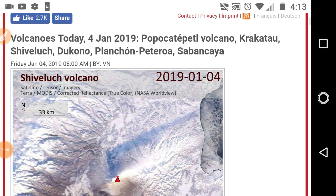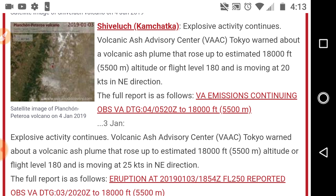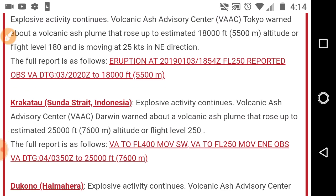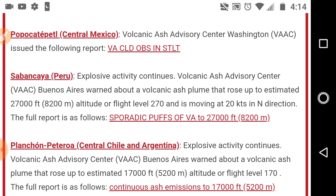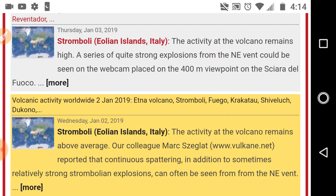The volcano situation is ongoing with a lot of eruptions. Shiveluch is emitting an 18,000-foot plume and a 25,000-foot plume. Krakatau emitting another 25,000-foot plume. Dukono a 7,000-foot plume. Popocatépetl a volcanic ash advisory. Sabancaya in Peru another 27,000-foot plume. Many of these are high enough to reach into the stratosphere. And Planchón-Peteroa in central Chile a 17,000-foot plume — that is an uptick in volcanoes.